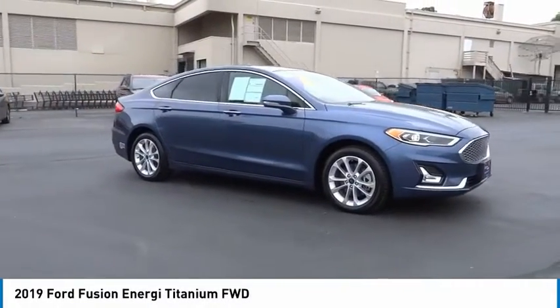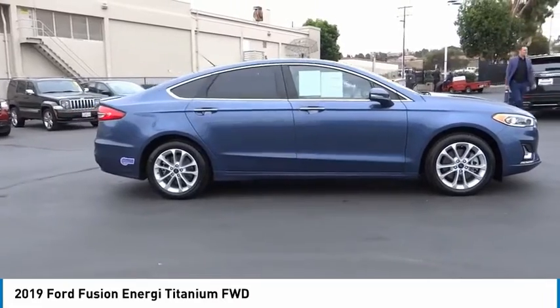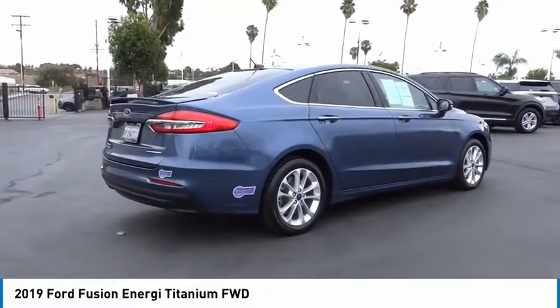Looking for the right vehicle? Check out the 2019 Fusion Energi. The Ford Fusion Energi is an electric hybrid vehicle with all of the efficiencies you want in an electric vehicle.